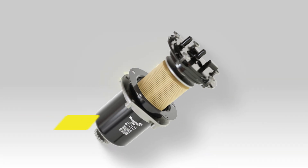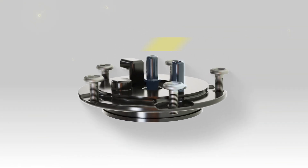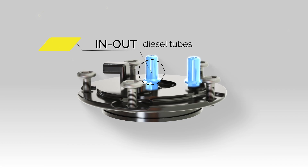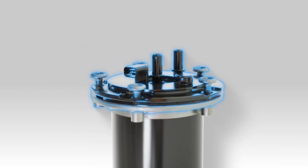Technica fuel filters: the cutting-edge of technology in the industry. In-out diesel tubes are drawn to ensure perfect surface integrity and unrivaled installation precision.